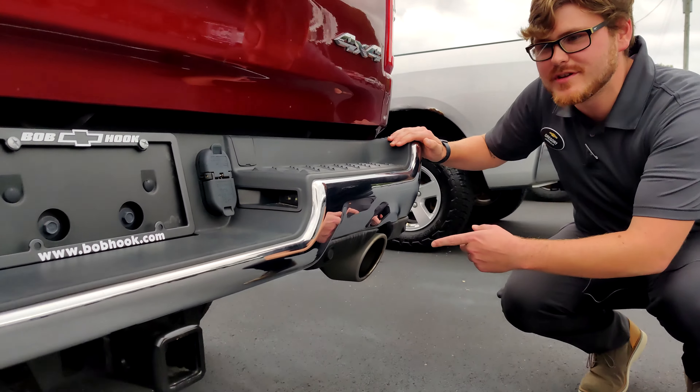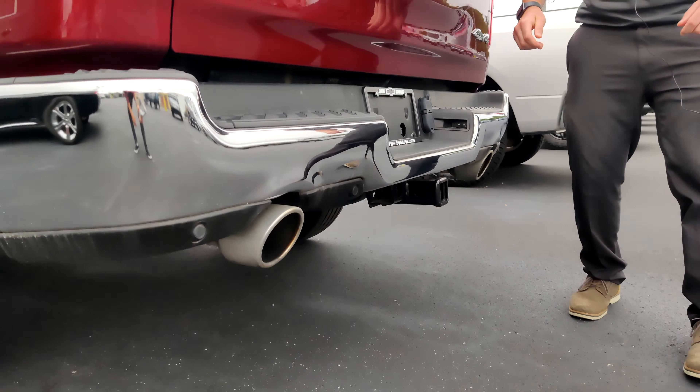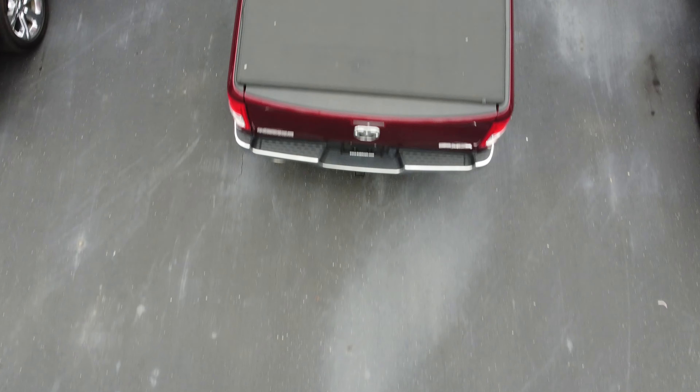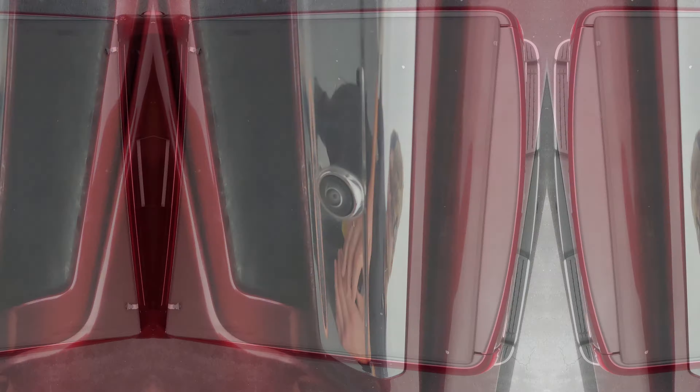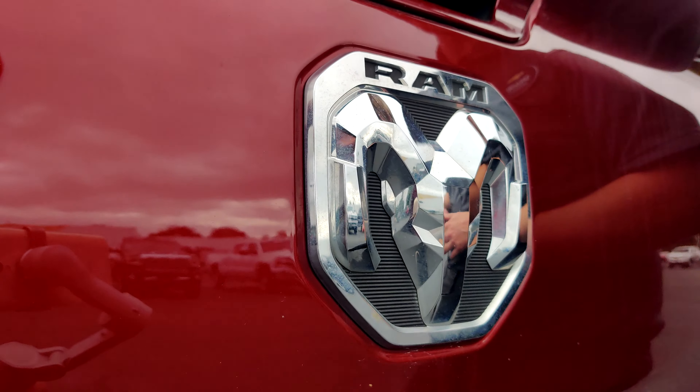Coming to the back, we've got dual exhaust, parking sensors, and the tow package. This is the Big Horn edition of the Ram. It's four-wheel drive and it also has a topper on the back. Not to mention, we have a backup camera and this awesome Ram emblem.